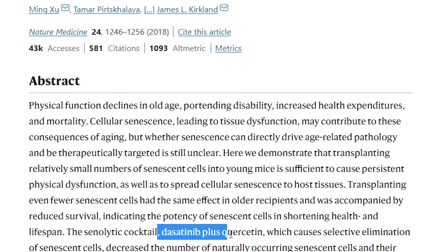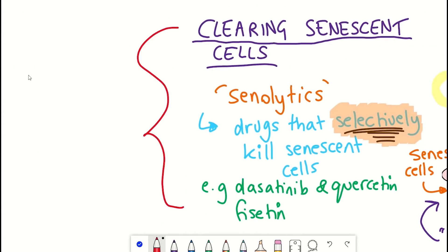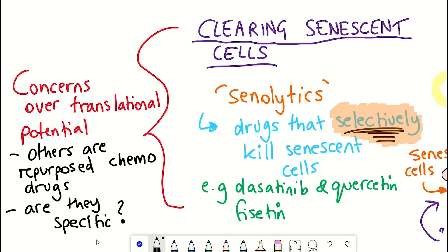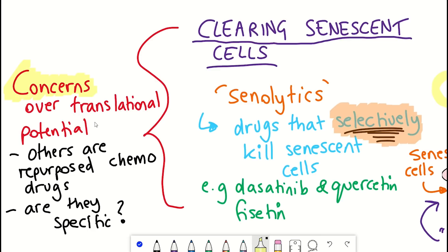Another proposed senolytic I've discussed on this channel is visatin. However, despite some of these senolytics now in or entering human clinical trials, there are some concerns over the translational potential, as many are repurposed chemotherapeutic drugs and they may not be specific to senescent cells in terms of the cell death, and also probably have unknown impacts on healthy cells. What would be most ideal is to find mechanisms that are more specific.